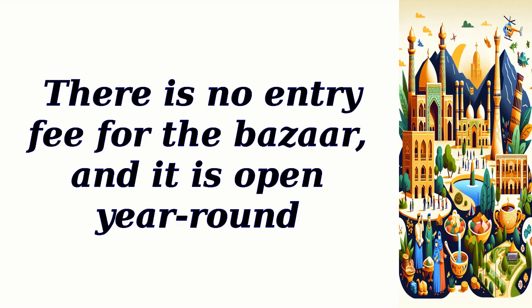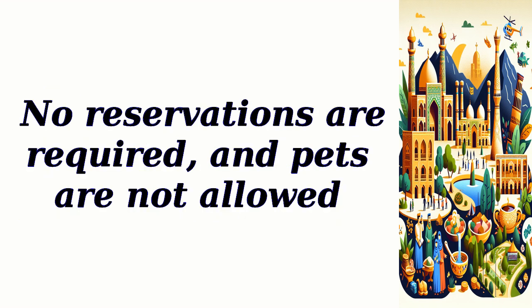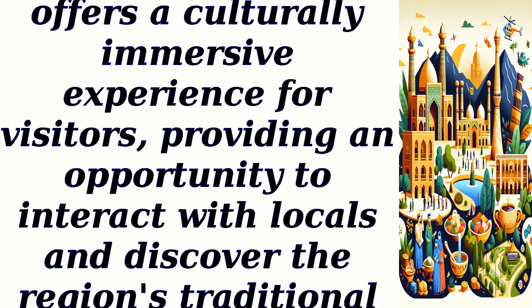There is no entry fee for the bazaar, and it is open year-round. Parking is available nearby, with associated fees varying depending on the duration of stay. No reservations are required, though pets are not allowed. The Dezfal Bazaar offers a culturally immersive experience, providing an opportunity to interact with locals and discover the region's traditional crafts and products.